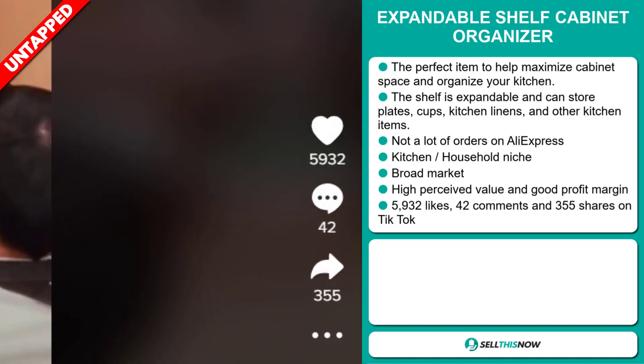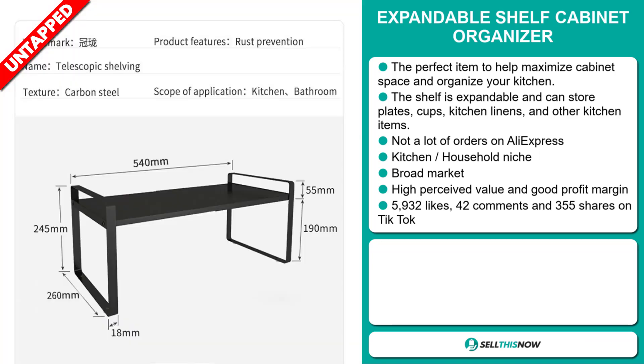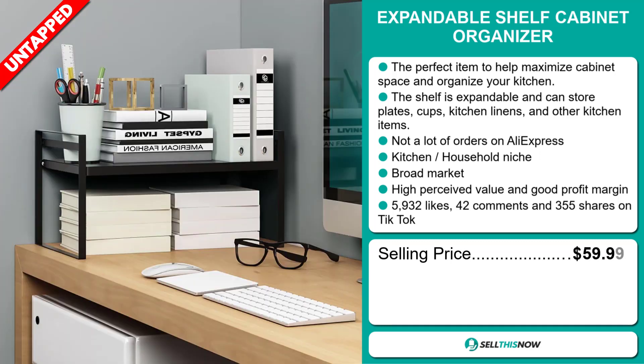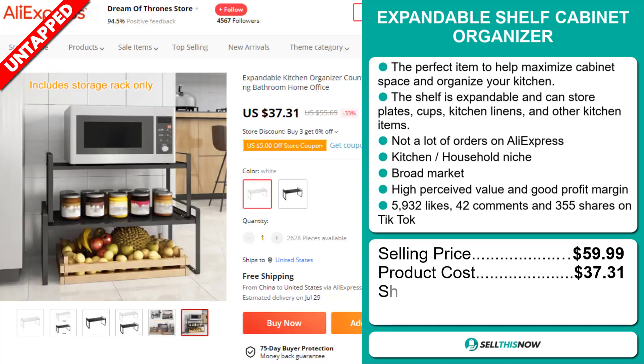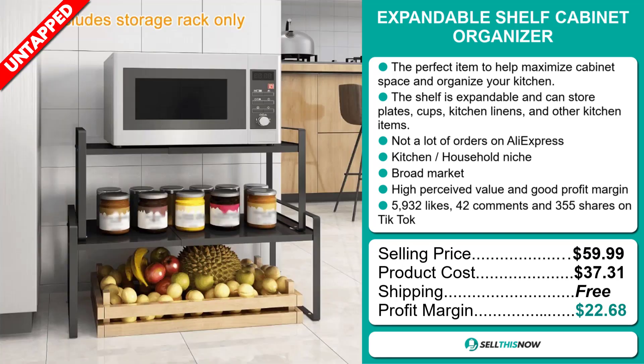The TikTok ad has 5,932 likes, 42 comments, and 355 shares. The selling price for the expandable shelf cabinet organizer is just under $60, whereas the product cost is only $37.31. Shipping is completely free, so you're looking at an excellent profit margin of $22.68. Sell this now!